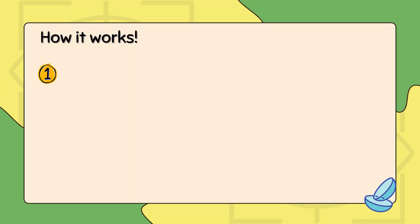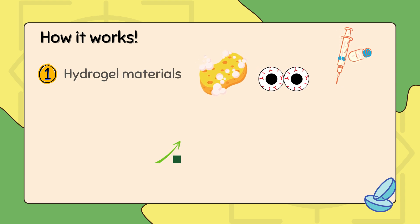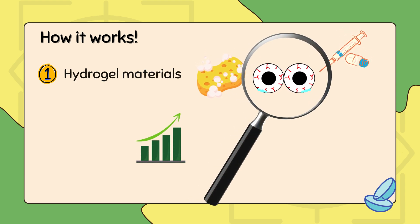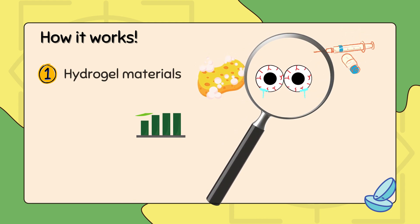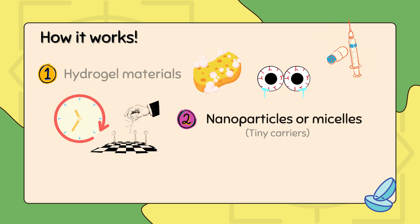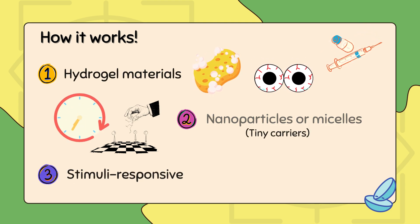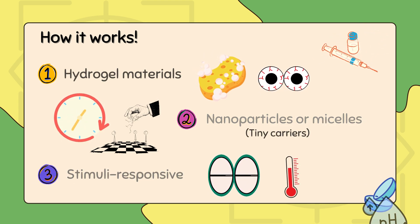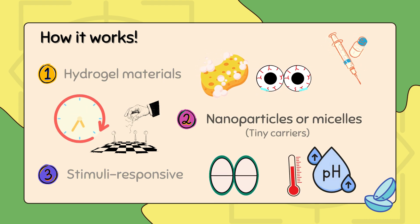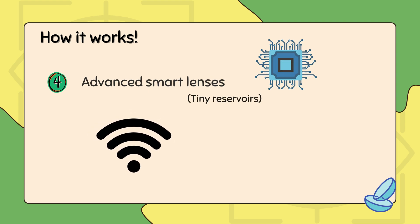These lenses use different technologies to control drug release. Some are made from hydrogel materials, which work like sponges, holding onto the drug and gradually releasing it as they swell with moisture from the eye. The release rate depends on the water content of the lens and how it interacts with the tear film. Others use nanoparticles or micelles, which are tiny carriers that allow for a controlled and timed release effect. There are even stimuli-responsive lenses that can adjust drug delivery based on blinking, temperature, or pH levels in the eye. Some advanced lenses even feature tiny reservoirs that can be controlled wirelessly, allowing for on-demand medication release when needed.